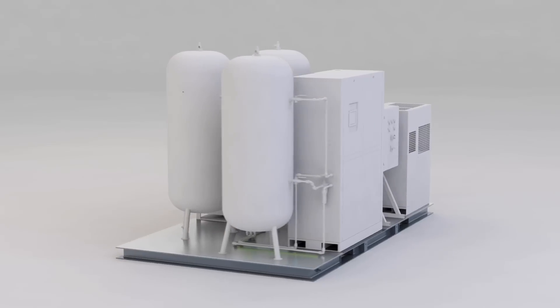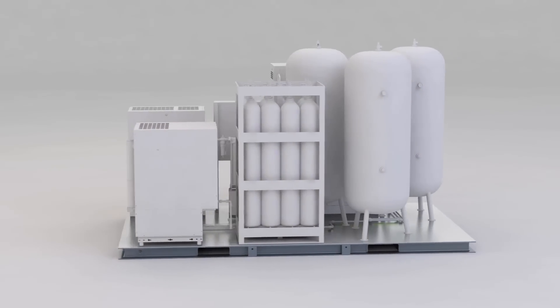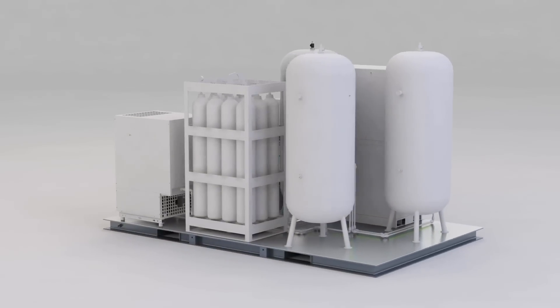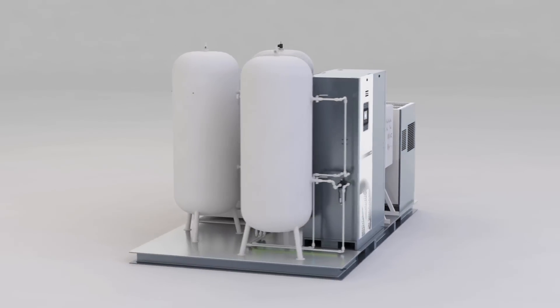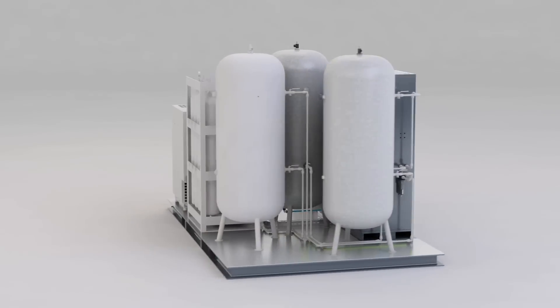This high-pressure nitrogen generation system combines several of Atlas Copco's state-of-the-art machines. The GA VSD Plus supplies quality compressed air, which is stored in the first of three receivers. This compressed air is then processed by the NGP Plus, the best-in-class nitrogen generator that is the centerpiece of the skid. The nitrogen is sent to the second receiver.